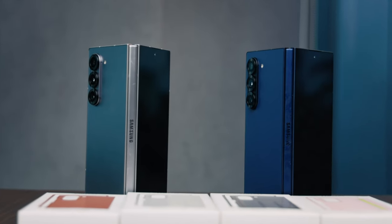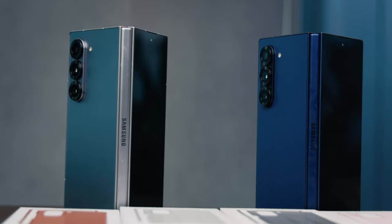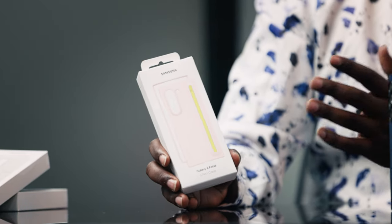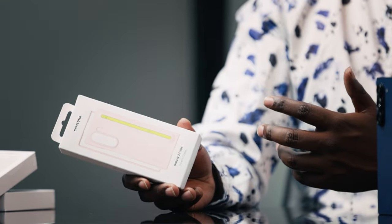It comes in three color options, all available here in the Kenyan market: Silver Shadow, which borrows a lot from the S24 titanium look; Navy; and for the very first time, Pink. They also have an amazing pink case, so you know who this is targeted to. For a long time it looked like the Z Fold was for men and the Z Flip for women, but more women by the day are coming to love this amazing form factor.